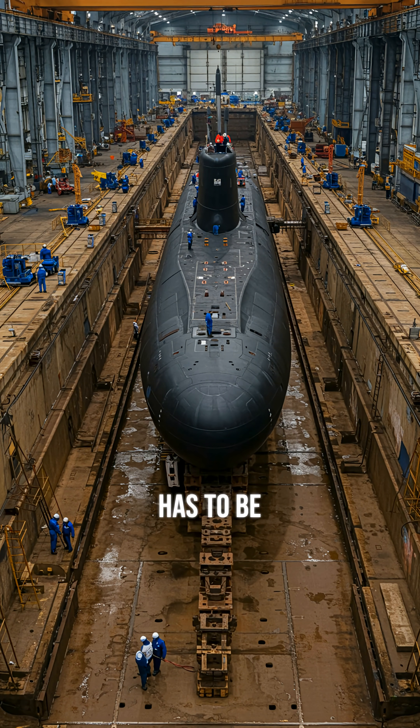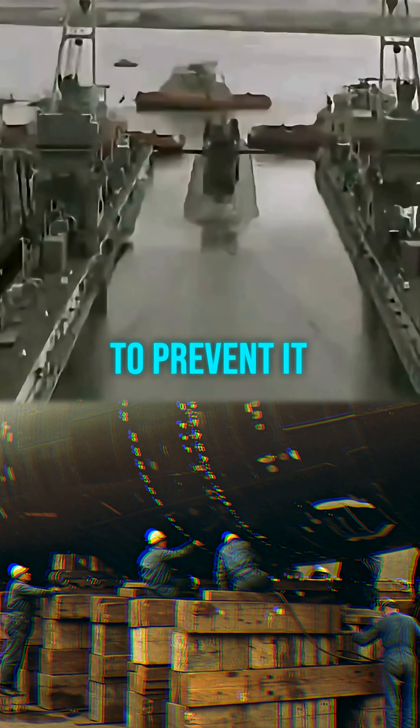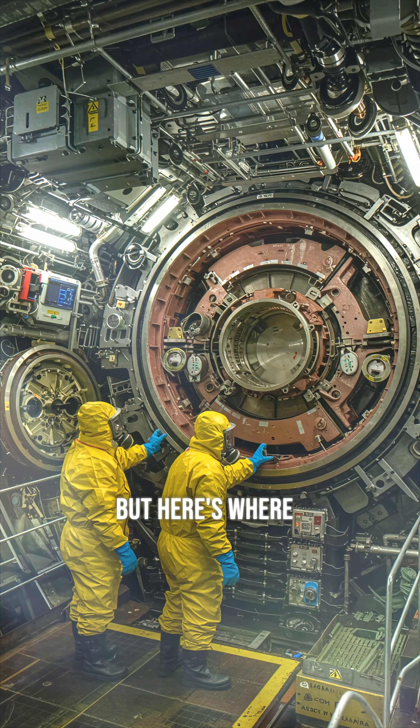First, the submarine has to be moved to a special dry dock where all the seawater is drained out, then they place massive keel blocks underneath to prevent it from rolling over. But here's where it gets crazy.